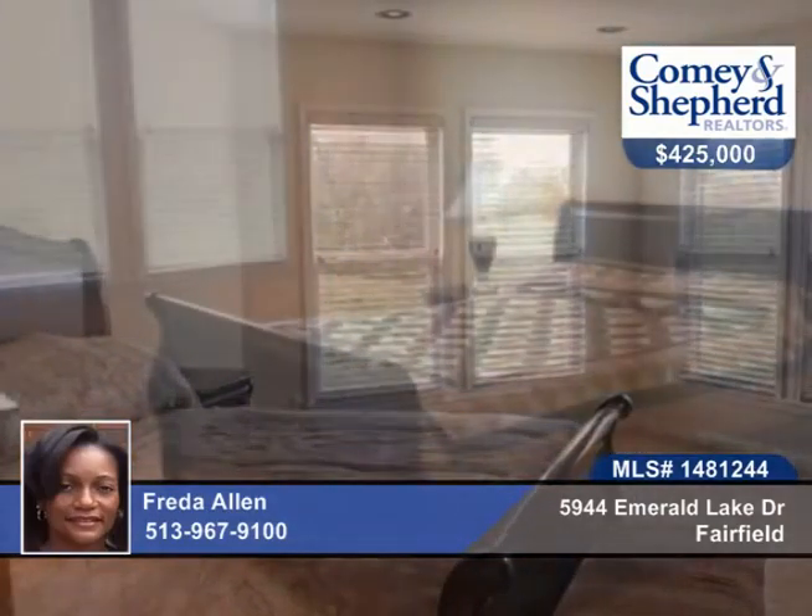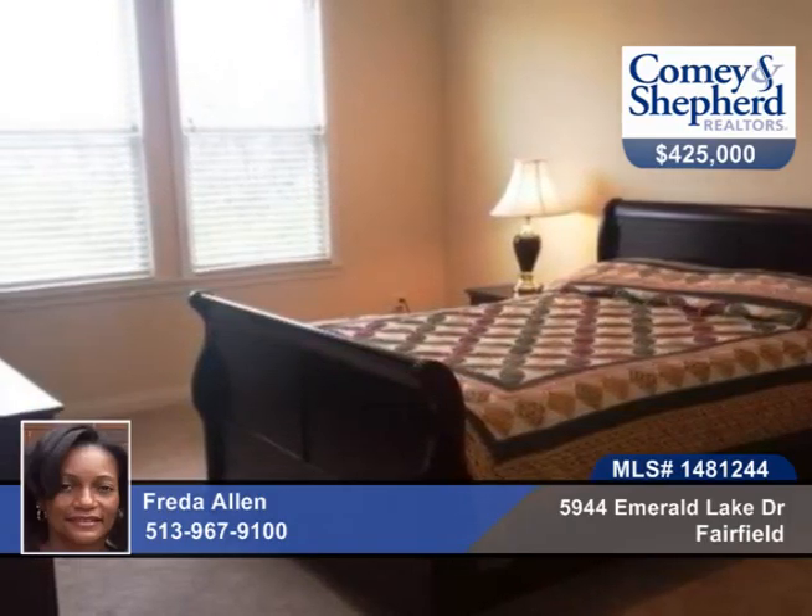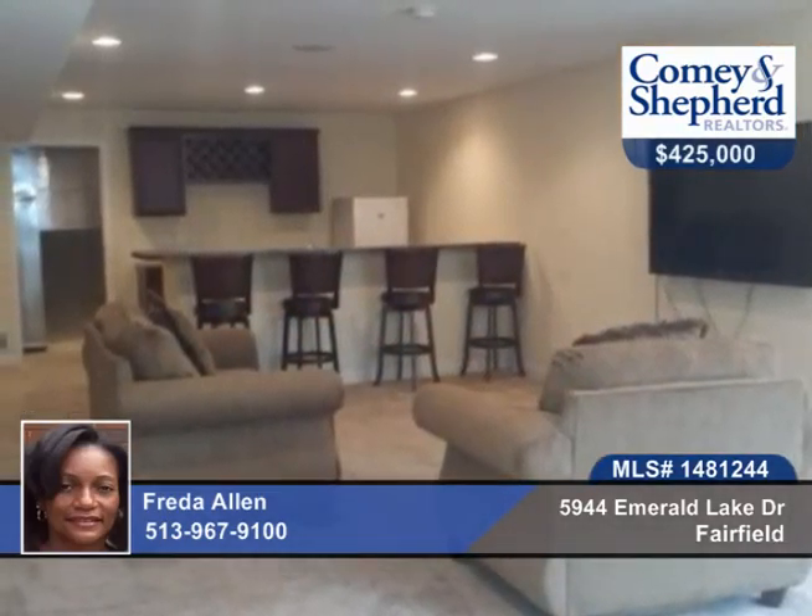The master suite has a tray ceiling and a sitting area. There's a finished lower level with a rec room, kitchen, full bath, and media room, plus a wrought iron fence.